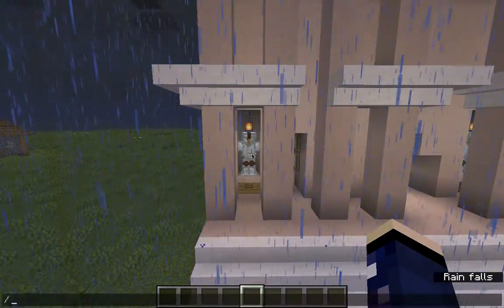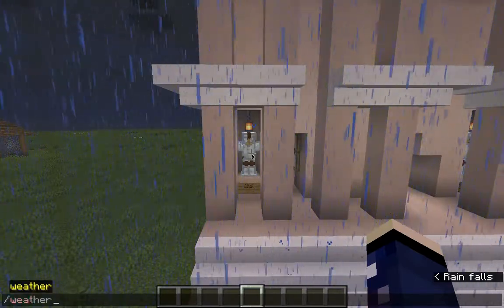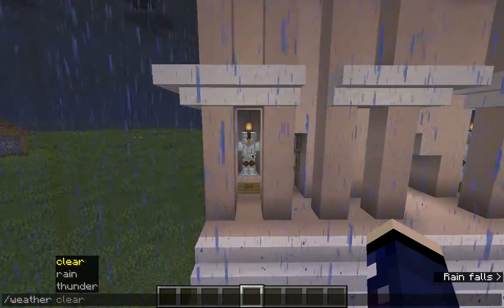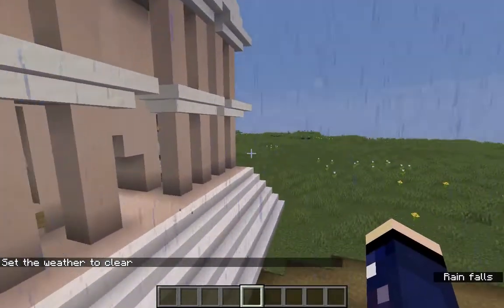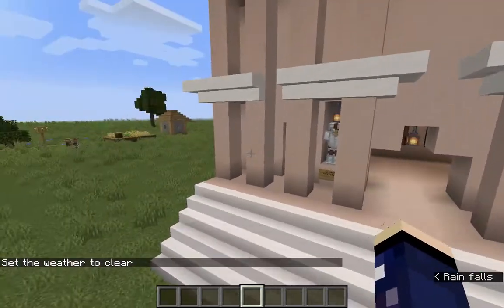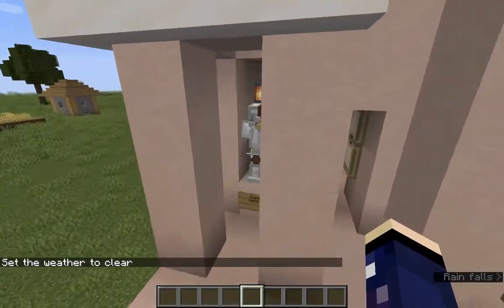Perfect time for it to start raining. Chat, set the weather to clear. I'm sorry for the annoying chat thing — I can't get it to go away.